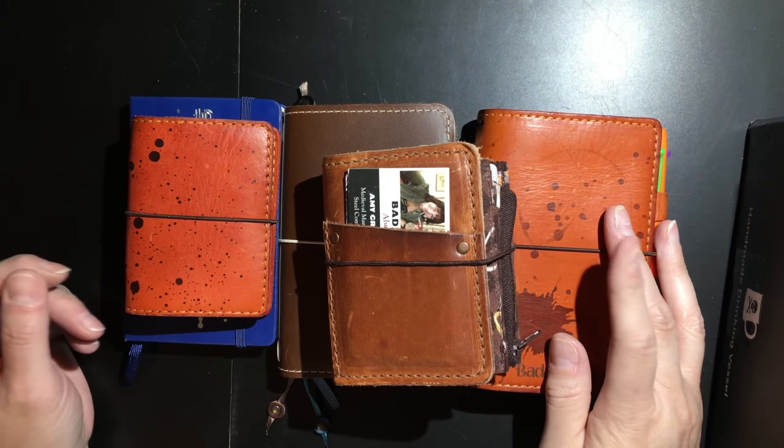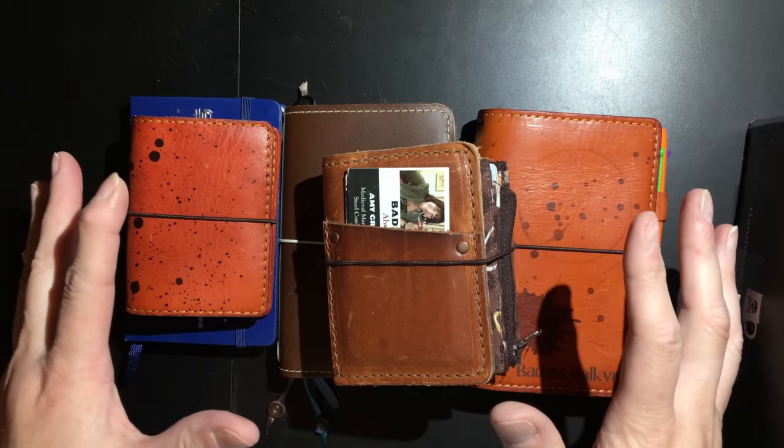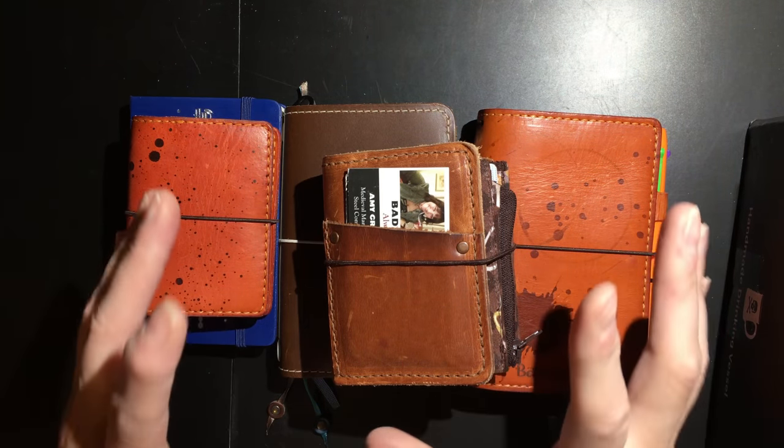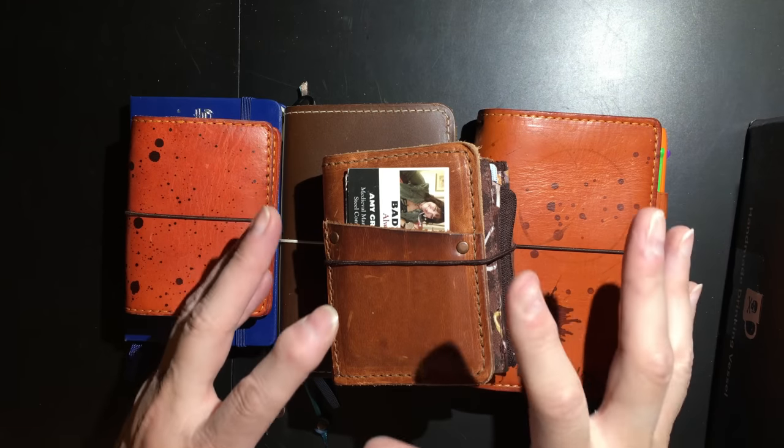Hey everybody, it's Amy Graham, the Badass Valkyrie. And as promised, I wanted to go over my pocket or smaller size everyday carries that I keep in my bag.